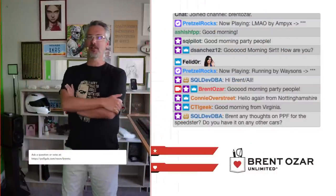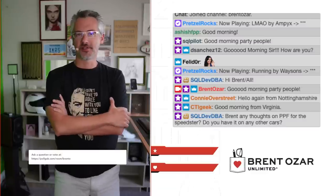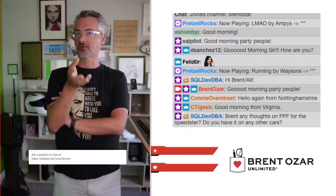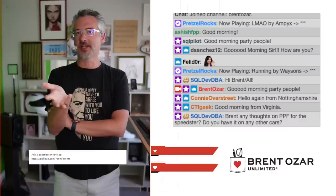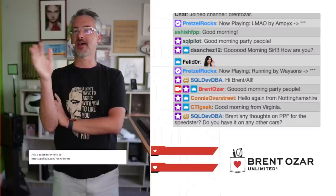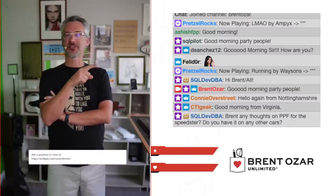Good morning, party people, and welcome to Office Hours. Good to see folks trickling in here. As a streamer, one of the things they tell you is you only gain followers while you're streaming live. And I always notice that and I see that.